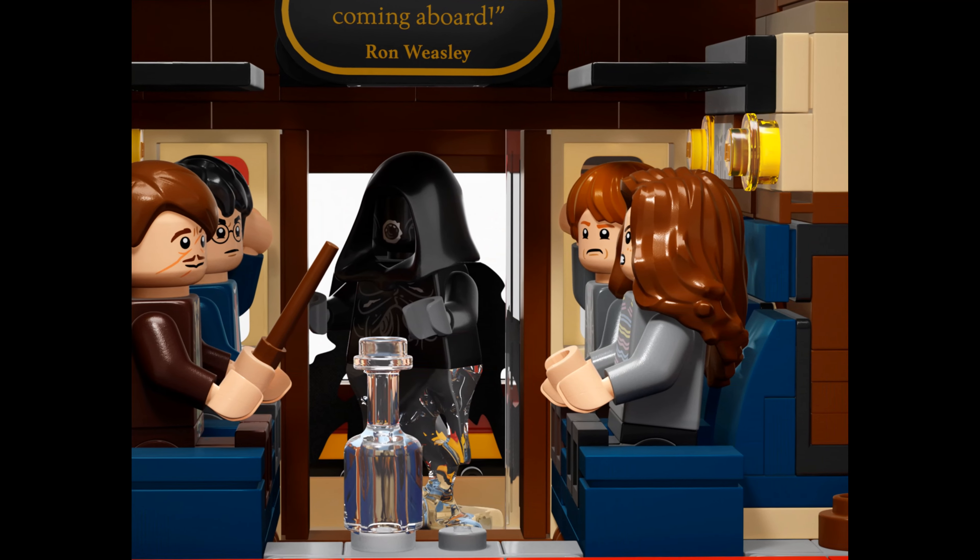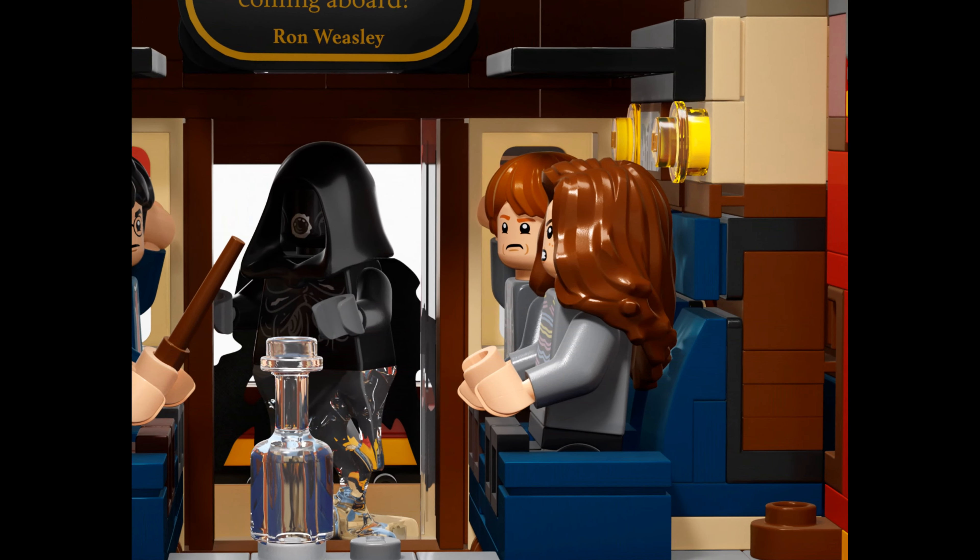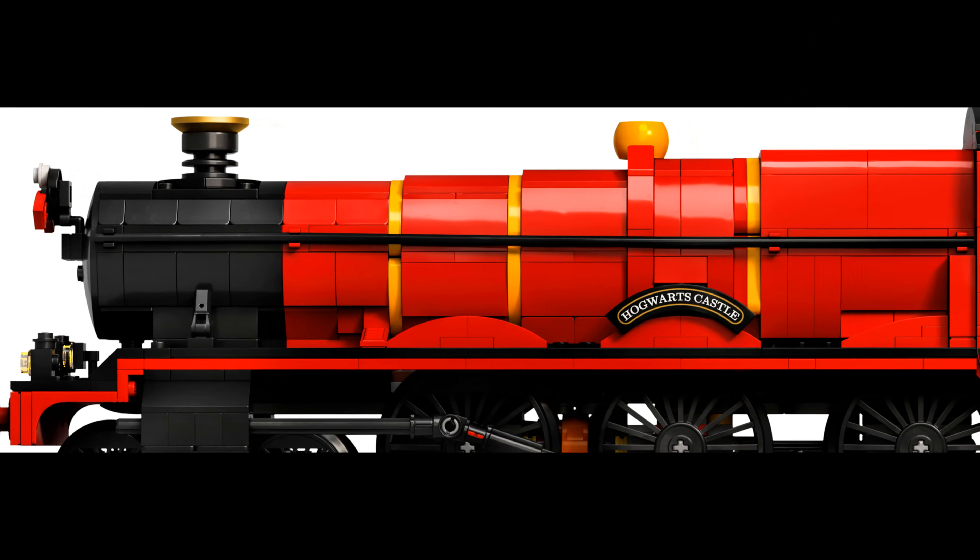A lever on the top of the engine can be turned to make the train rock with the mesmerizing motion of a steam train — a treat for adult enthusiasts.